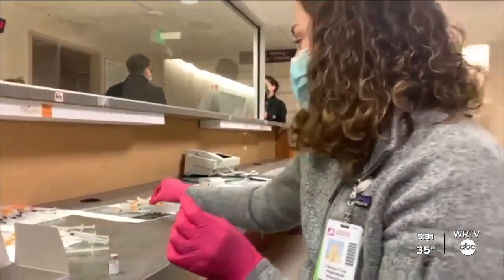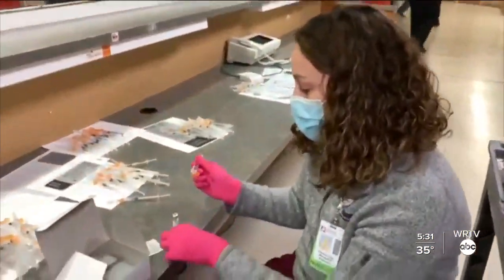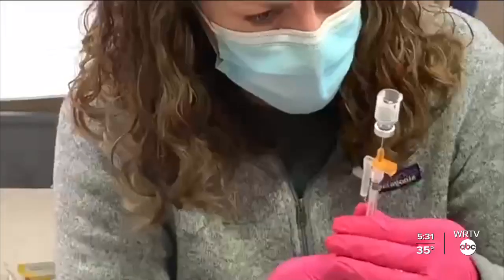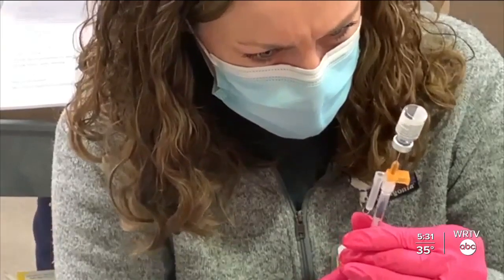Now I'm going to get a needle and a syringe. It's already clean, so I'm just going to put it in here and pull out 0.3 ml of the vaccine.